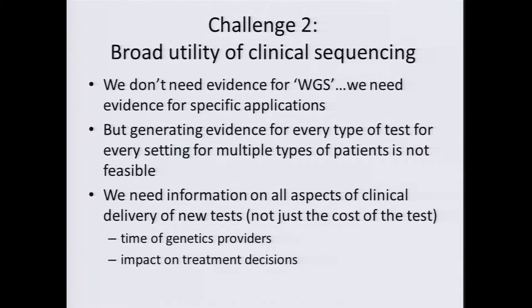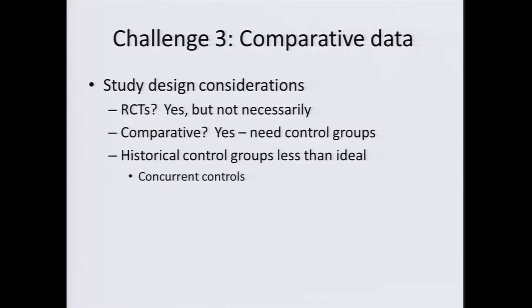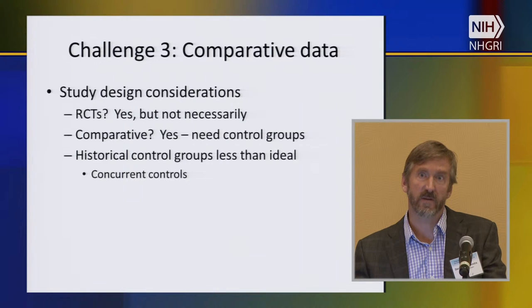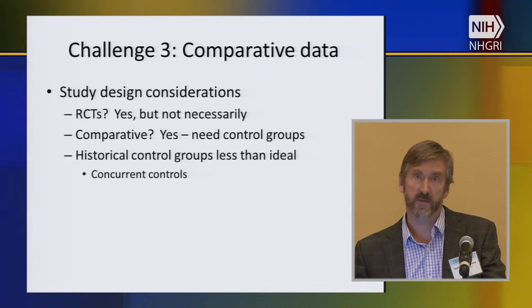We also need information about all aspects of delivery of the tests, not just the cost of the tests. In particular, two sites — Harvard and Kaiser — are collecting carefully measured quantitative data about how much time is required by their genetics providers. A lot of the cancer sites are looking at the impact on treatment decisions. Another issue that's come up is comparative data or comparative effectiveness, which is quite important. It doesn't mean we always have to have randomized control trials, but to talk to payers you really need to talk about comparative data — what's your next best alternative, and what's your opportunity cost?